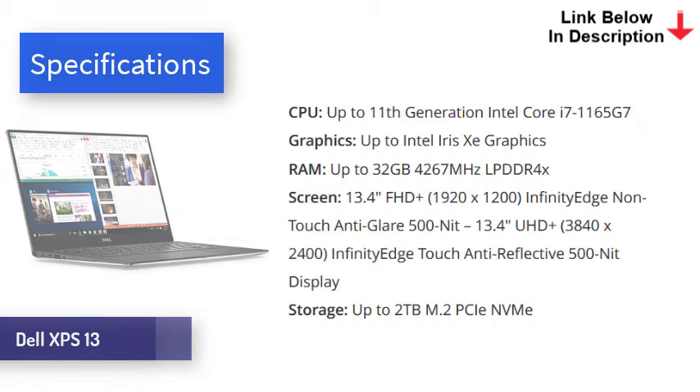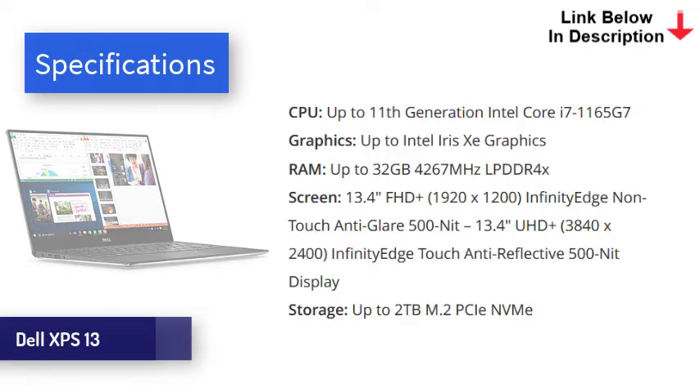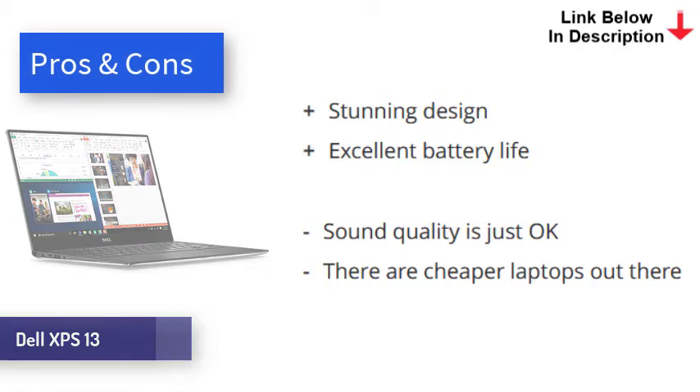With the latest Intel internals, the XPS 13 is very quick. It comes in several configurations, so you can save weight and money by opting for a Core i5 rather than i7 if you choose. Either way, it's powerful enough to handle pretty much any non-professional task with ease. Lasting just over 11 hours in our test, the battery on the XPS 13 is excellent. The Dell XPS 13 with Intel EVO offers excellent performance, battery life, and more — though it comes at the expense of ports, sound quality, and price.